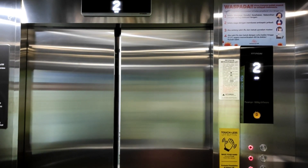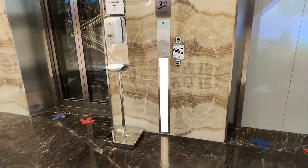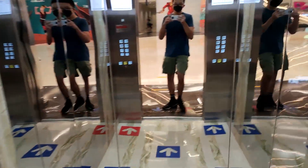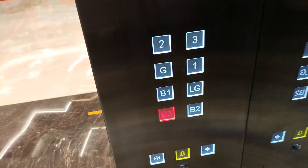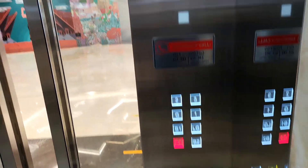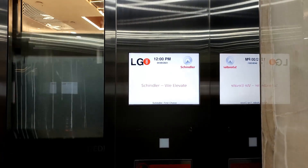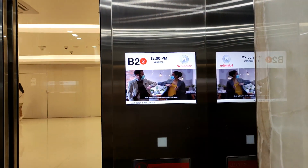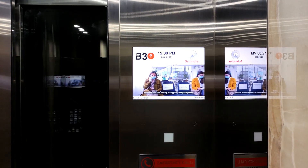This is the second floor. The door is opening. The door is open.